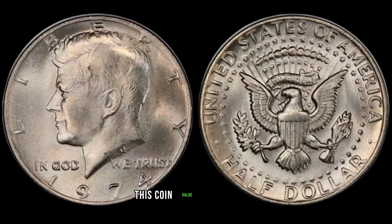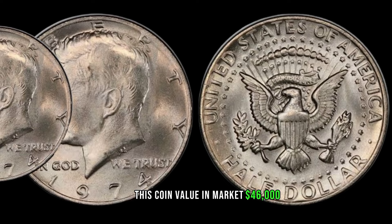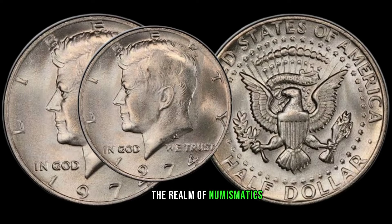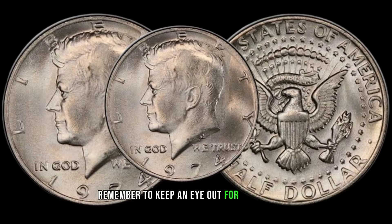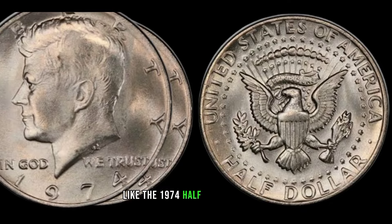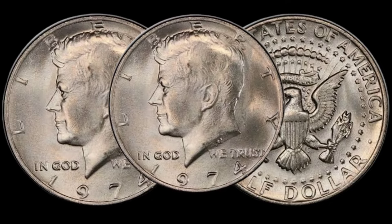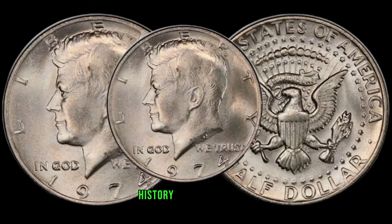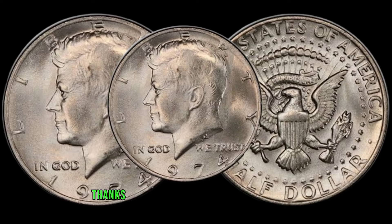This coin's value in market: $46,000. As we conclude our journey into the realm of numismatics, remember to keep an eye out for hidden treasures like the 1974 half-quarter dollar coin. Who knows? You might just uncover a valuable piece of history in your own collection. Thanks for watching.